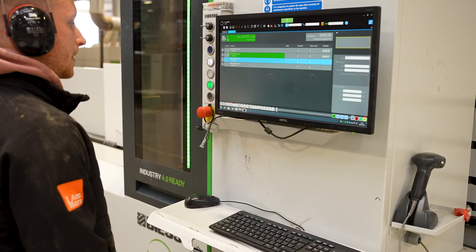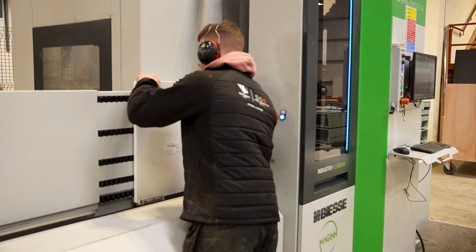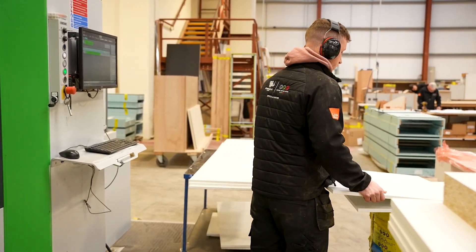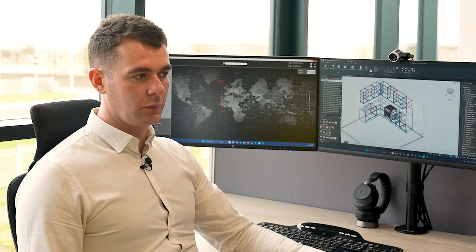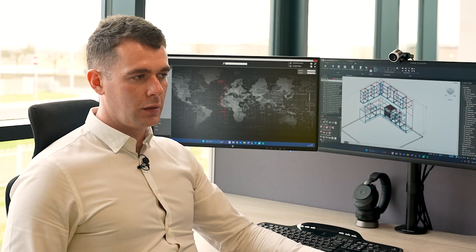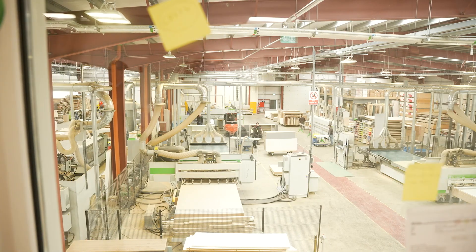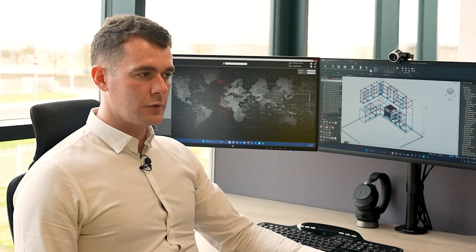We've had huge success so far with IMOS and BSC. It's working extremely well for us and we're developing every week, diving deeper into IMOS and its full capacity. We're looking to develop more areas going forward, and from the BSC side our machines are running extremely well. The integration is very good so we wouldn't hesitate in investing further in it, absolutely.